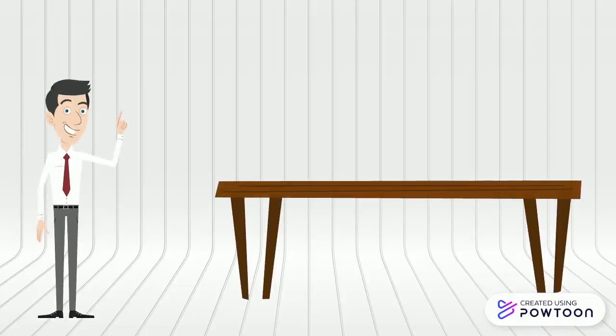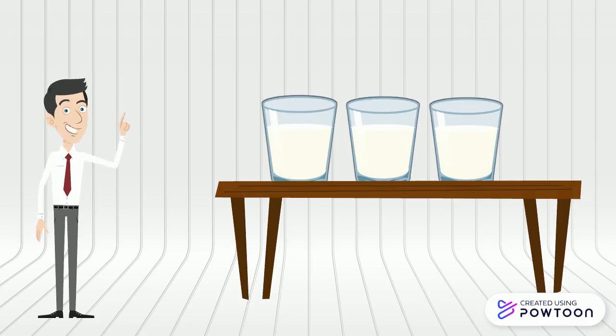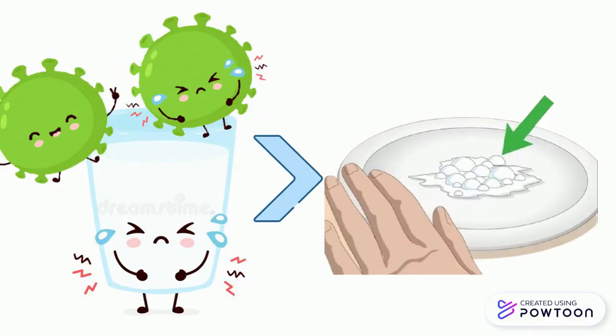It happens when you open the meat and leave it at room temperature for a long time. The bacteria from the air will get into the meat, and then the bacteria will grow as they consume some of the protein and sugar inside the meat. Hence, the bacteria will produce acid, which is a toxin, and cause the meat to clot.